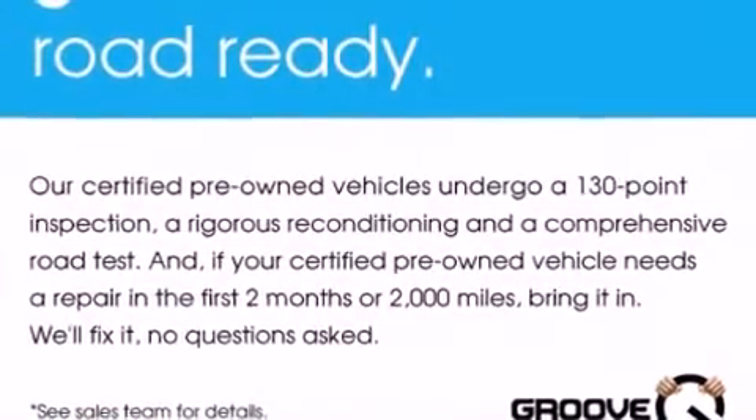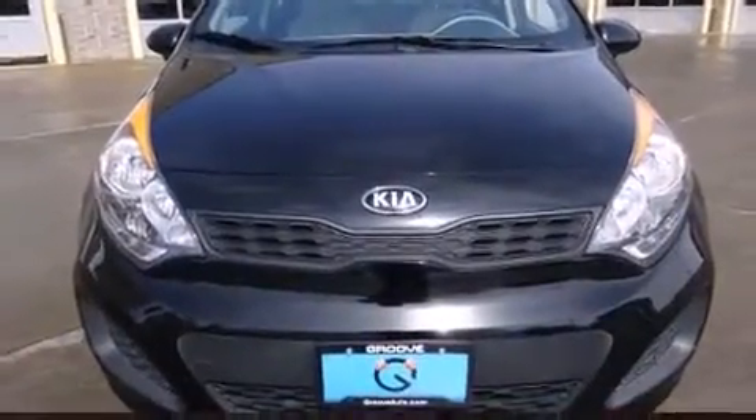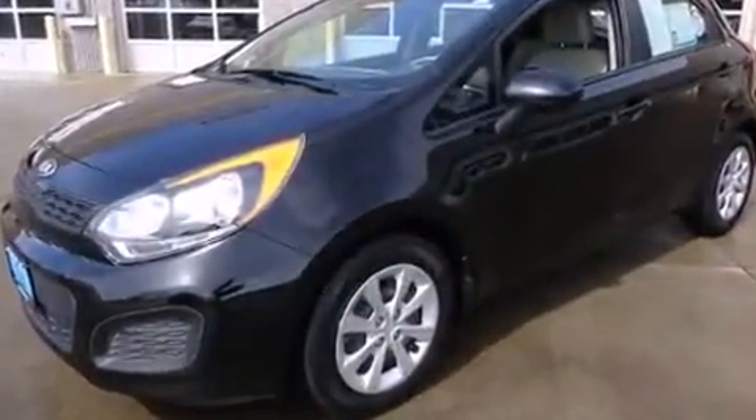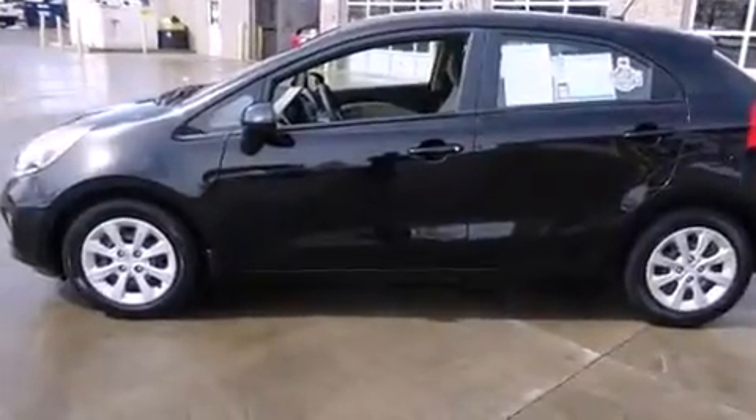The 2013 Kia Rio, this four-door five-passenger hatchback, has just recently passed the 30,000 mile mark. Smooth gear shifts are achieved thanks to the efficient four-cylinder engine, providing a spirited yet composed ride and drive.